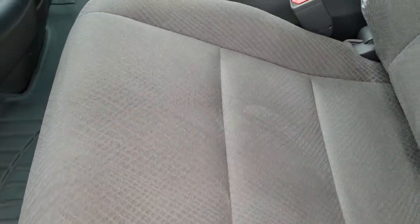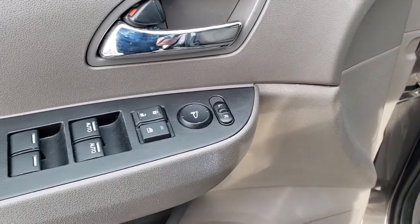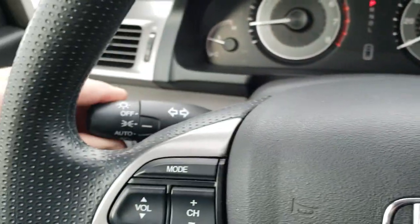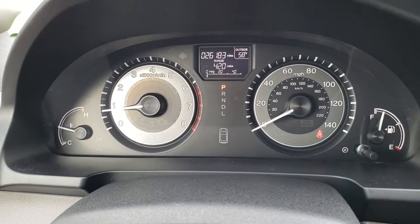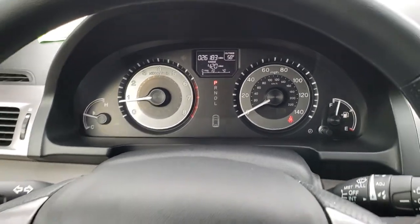Inside, the SE package gives you the gray cloth interior. There are no rips, there are no tears in the seats. It does have side curtain airbags, power driver seat, and WeatherTech floor mats throughout in the front. Power windows, power locks, and power mirrors. It has the power side doors and stability control. This one also has auto headlamps and the instrument cluster is very nice and clean. You can see that it does have 26,183 miles. You have an outside temperature display as well as a range and mileage display.